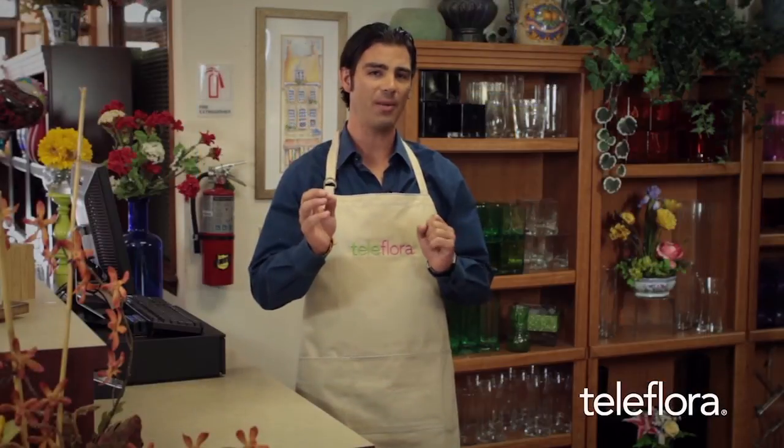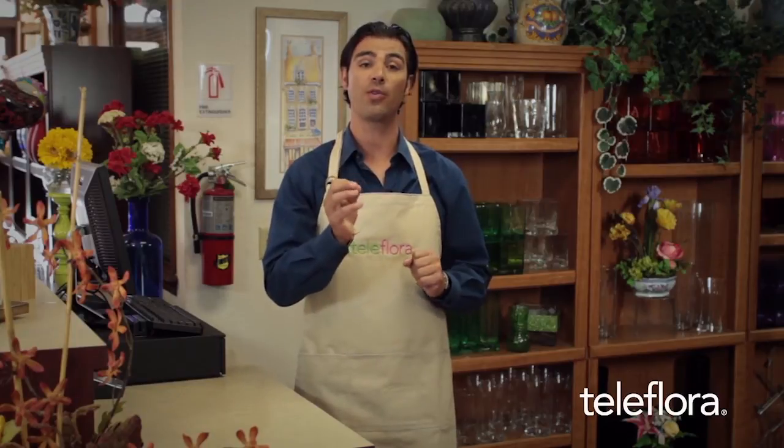Now that we've tackled how to process eFloris orders in Dubb POS, let's move on to 24-Hour Flowers. Like eFloris, 24-Hour Flowers allows your customers the ability to place orders 24-7. However, these orders are placed by phone and moderated by a Teleflora representative. Let's take a look at how these orders are processed.